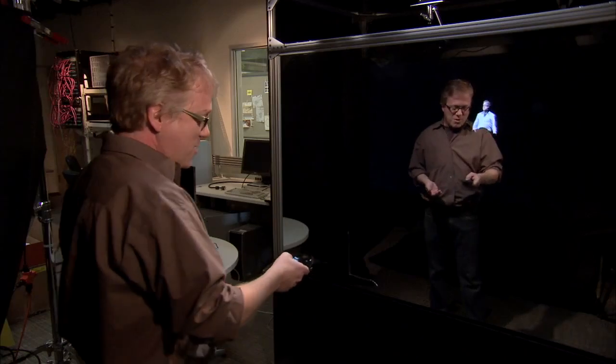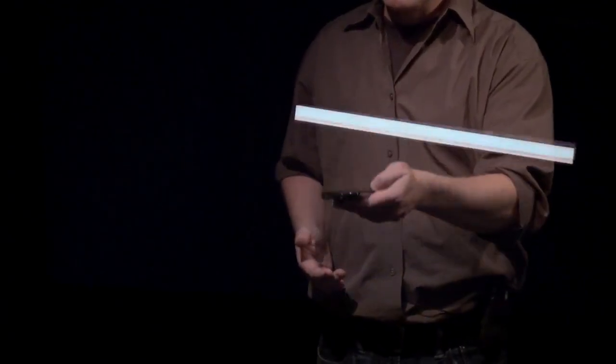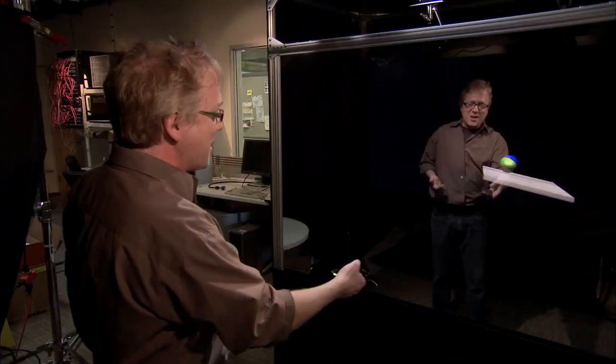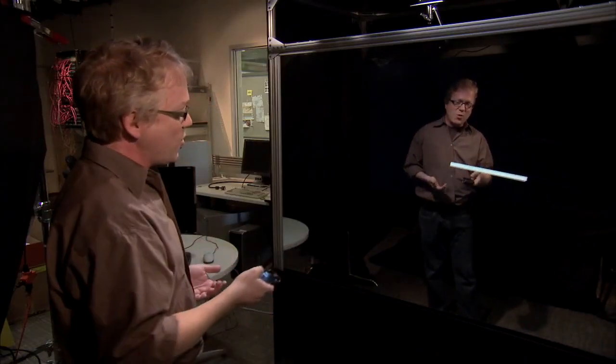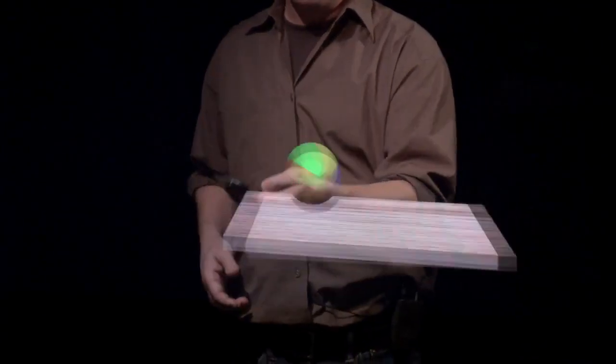As another example of what we can do to combine the phone with the Holoflector, we have this wooden paddle that we're rendering. One nice thing about using the phone is that we get the orientation data from the phone, and we're also using the position data from Kinect.